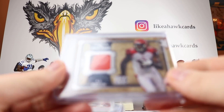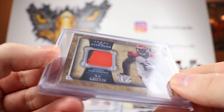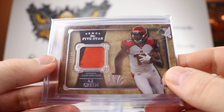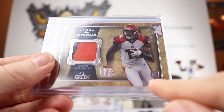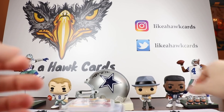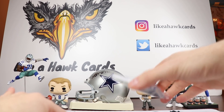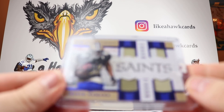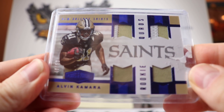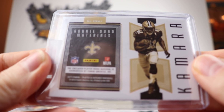I have another Five Star from that year — AJ Green, 20 out of 40. This is a player-worn patch from AJ Green's rookie year, as you can see from the rookie card shield on the bottom. I also have an Alvin Kamara 48 out of 50 rookie quads, player-worn material from Plates and Patches 2017.